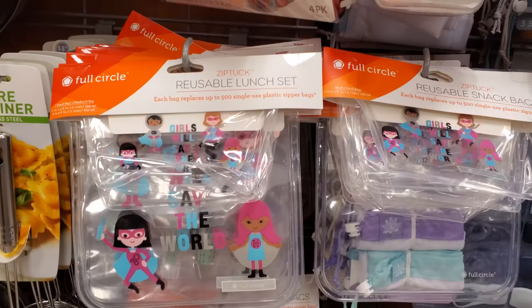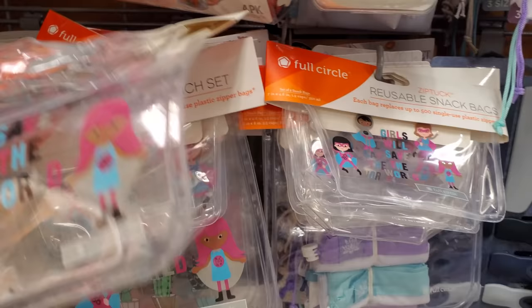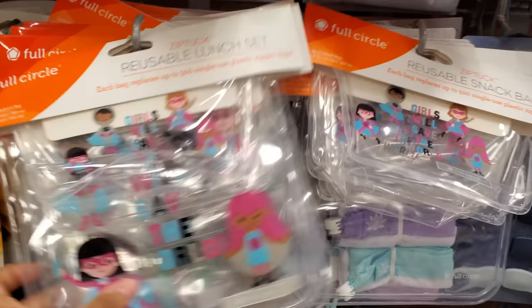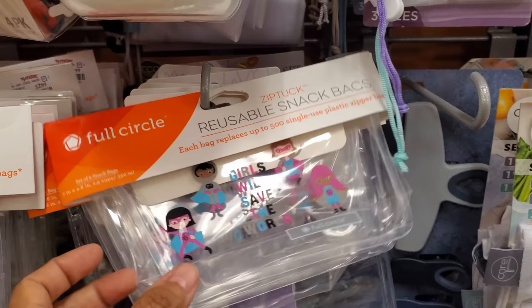This is kind of cute if you have a little kid in school — 'Girls Will Save the World.' It's a reusable lunch set. They have a little plant one — these are only $4. And just a simple little snack one as well.